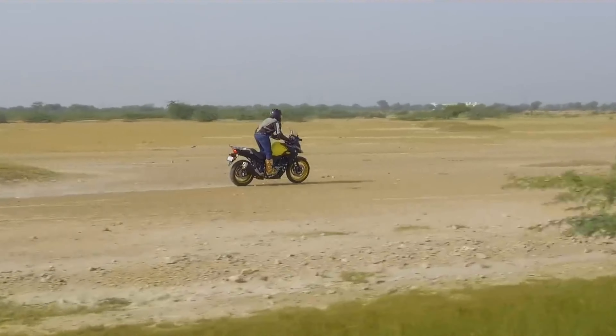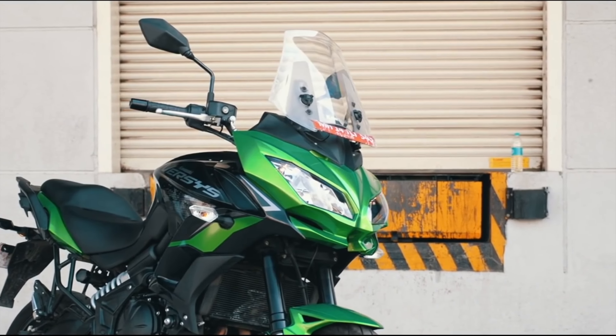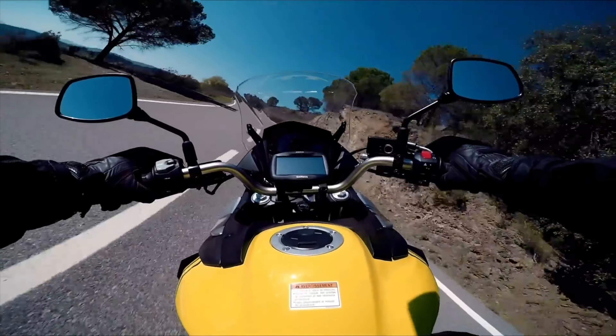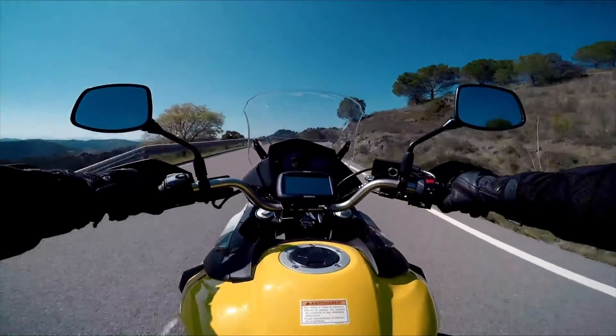These are two of the most popular middleweight adventure tourer bikes on the market right now, and for good reason. Designed to be able to tackle mile after mile, both on and off-road, and cover some real distance.